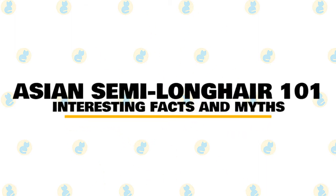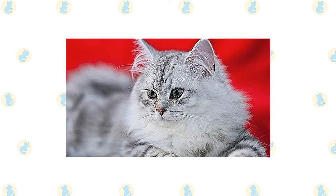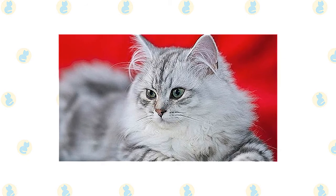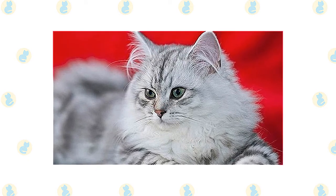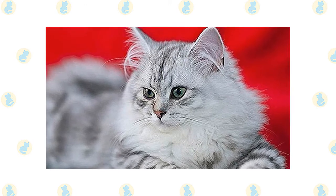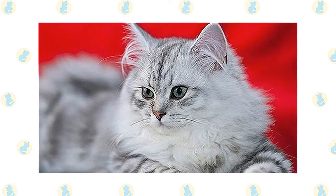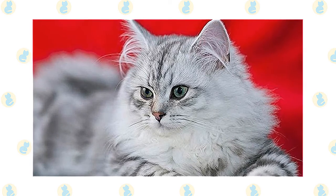In today's video, we are going to talk about some interesting facts and myths about the Asian semi-longhair cat. The Asian semi-longhair cat breed resembles closely to the Asian shorthair, except that it has semi-long fur. It is well recognized in any Asian shorthair or Burmese patterns and colors. Just like the Asian shorthair, this breed was developed in Britain in the 1980s and is one of the best-looking felines you can domesticate. They are lovable, affectionate, friendly, and adaptable. The Asian semi-longhair is also referred to as Tiffany, although for today we will stick with the official designation.